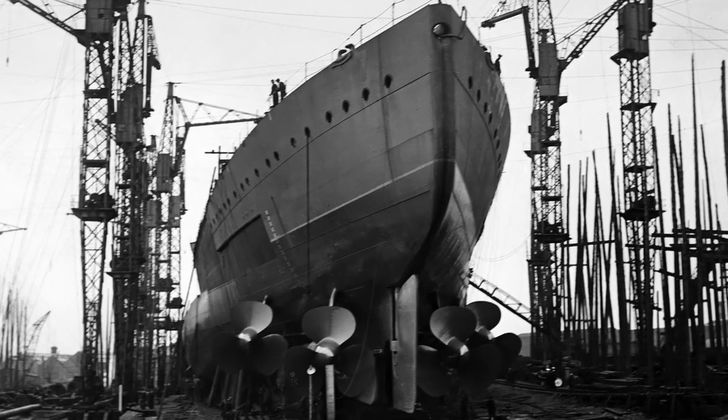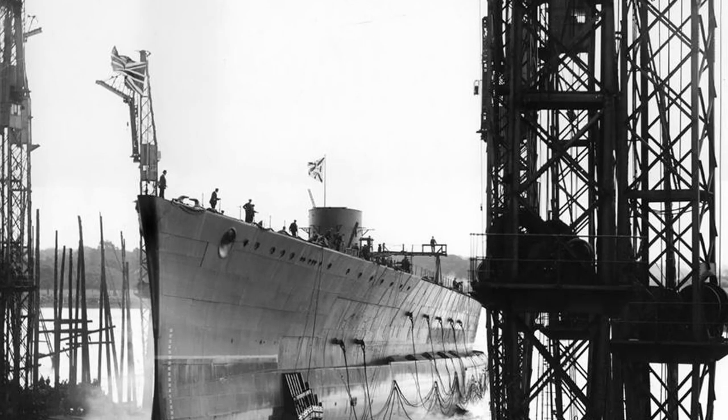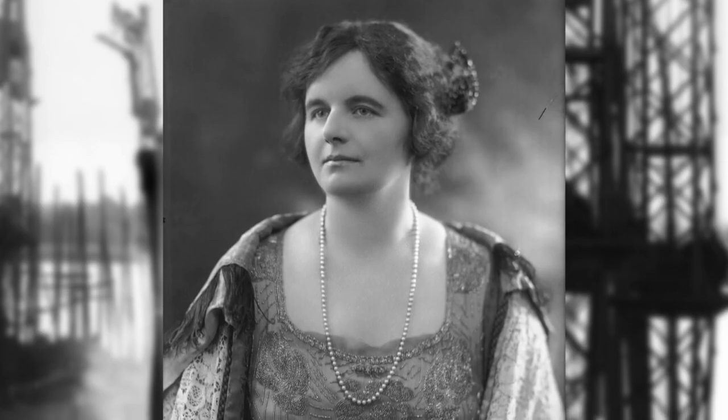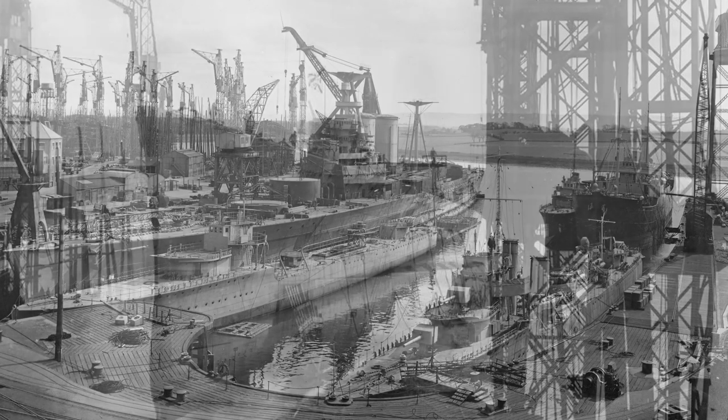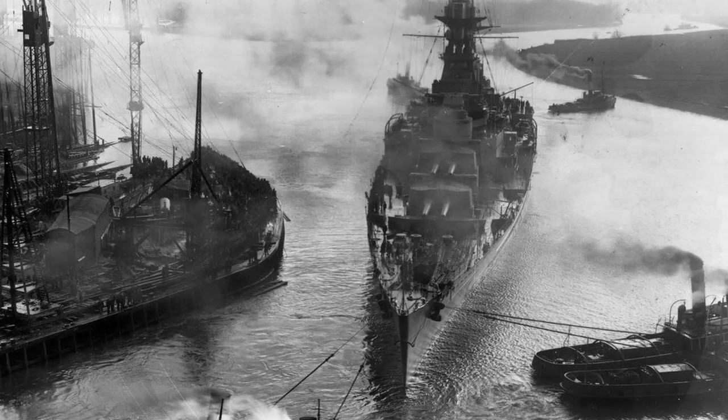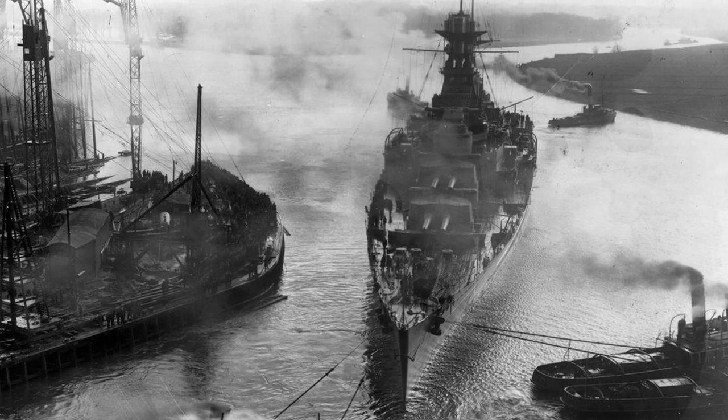HMS Hood was launched at 1300 hours on the 22nd of August 1918, and who better to perform the launching than Lady Hood herself, widow of Sir Horace Hood. Following the launch, Hood would spend the next two years being fitted out, beginning sea trials in January of 1920. She was finally accepted from the builders and commissioned by the Royal Navy on the 15th of May.